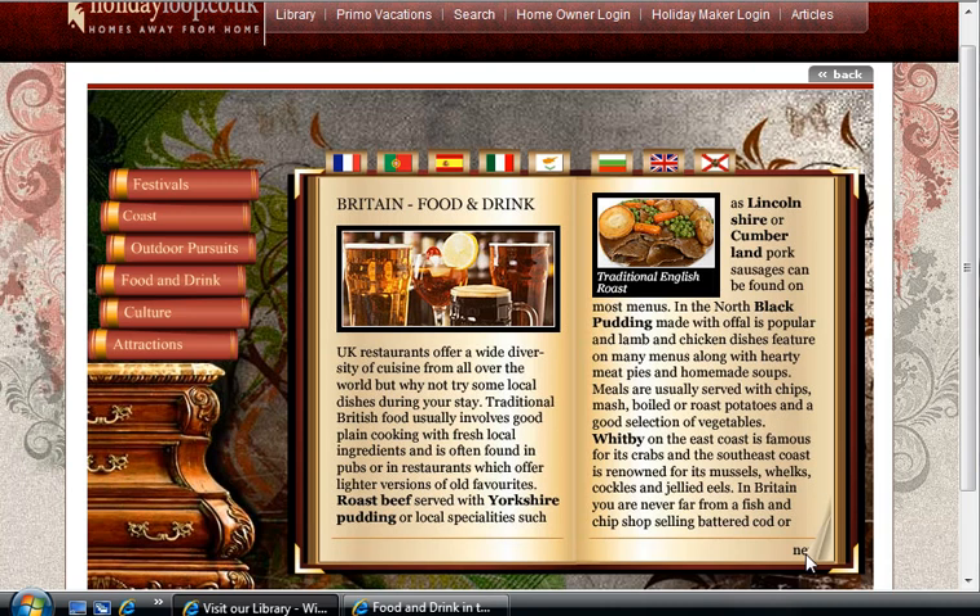Roast beef served with Yorkshire pudding or local specialities such as Lincolnshire or Cumberland pork sausage can be found on most menus. In the north, black pudding made with offal is popular, and lamb and chicken dishes feature on many menus along with hearty meat pies and homemade soups. Meals are usually served with chips, mash, boiled or roast potatoes, and a good selection of vegetables.